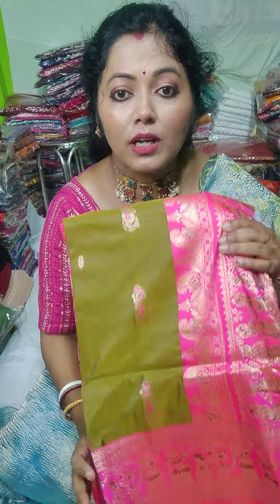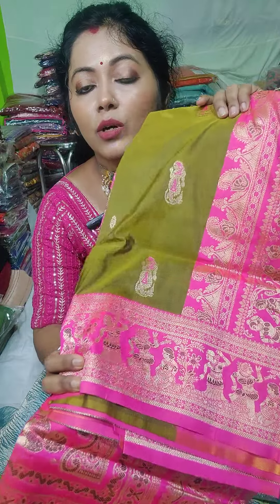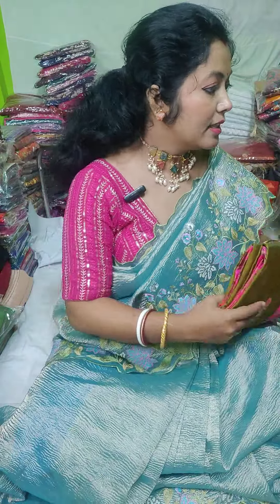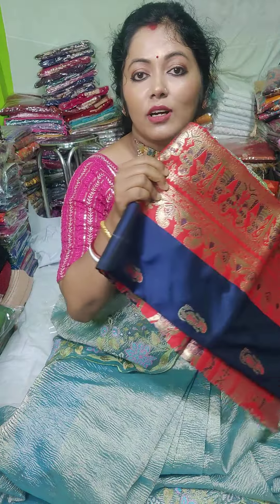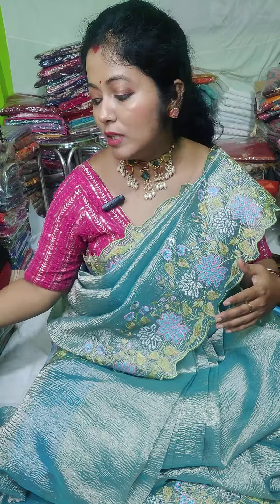It's a beautiful color. Pesta green, dual tone, pesta green color. What do you think of this color combination? I think it's a very good color combination. We have seen this range — it's the best quality.